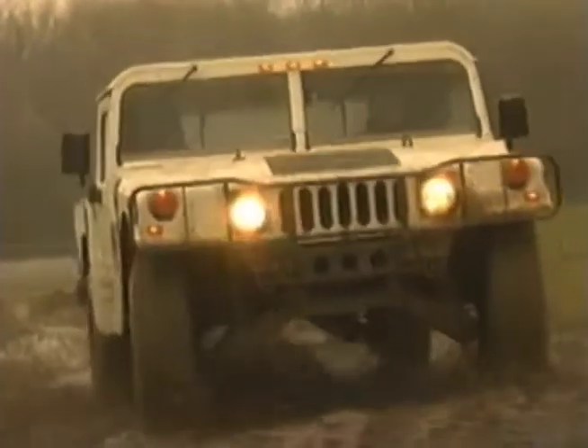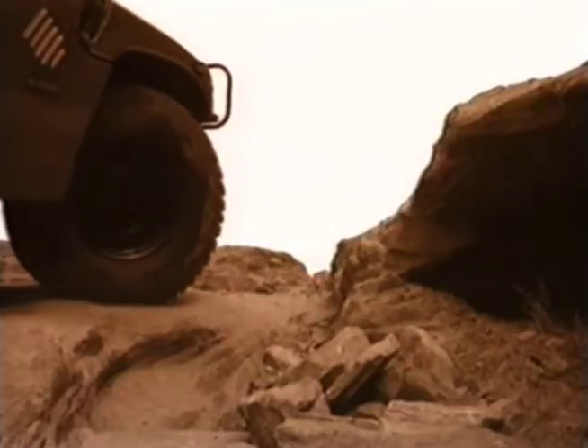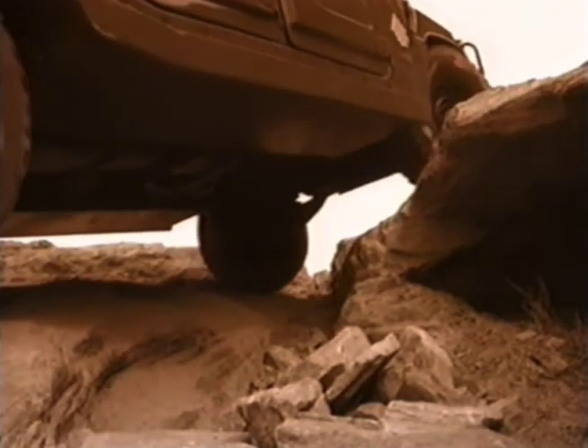Its four-wheel A-arm coil spring independent suspension has springs much larger than an ordinary 4x4, with heavy-duty hydraulic shocks mounted inside them. Through a process called brake throttle modulation, Hummer's torque biasing differentials allow you to increase its already impressive mobility.